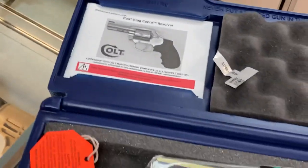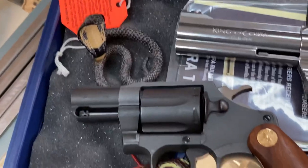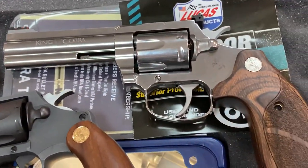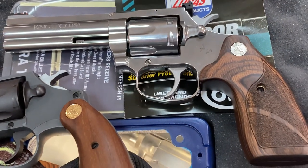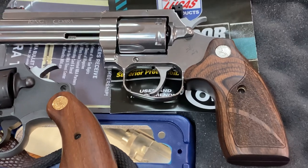Just to show you how this compares, I've got a Colt Agent also, which is probably a similar frame to the old Detective Special, except alloy. So you can see the lineage.